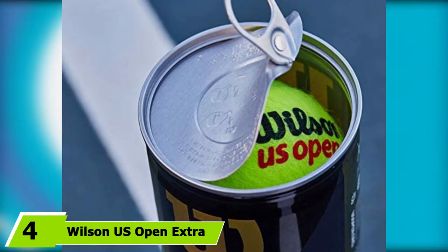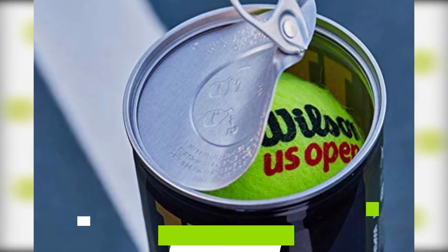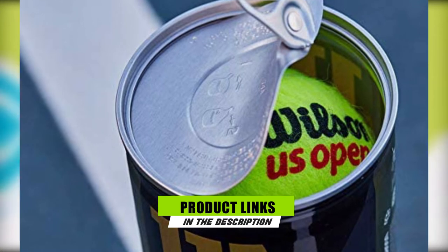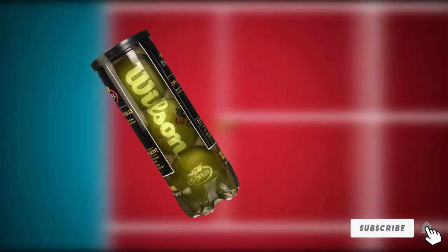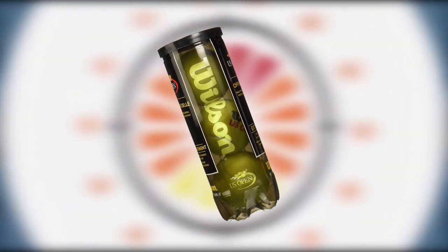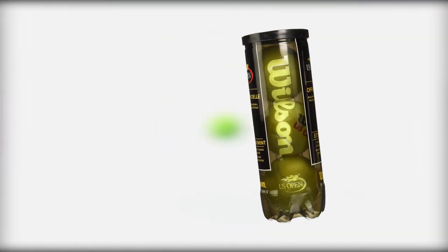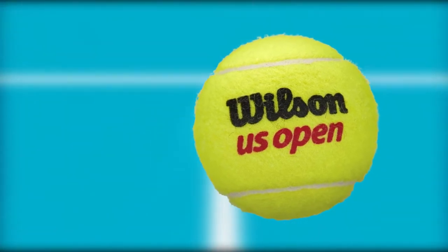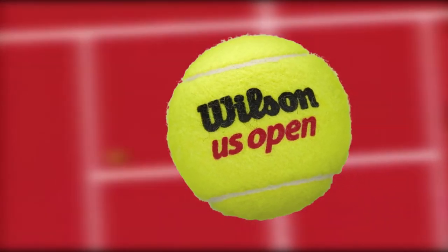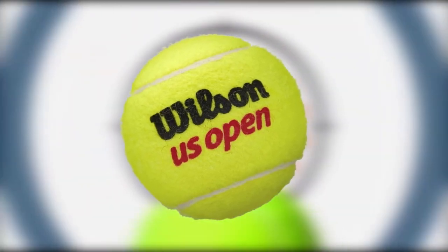Next at number 4 we have the Wilson US Open Extra Duty Tennis Ball. The chosen Wilson tennis balls of the primary North American tennis tournament, these are made using premium tech felt which assures optimum performance on hard courts both indoors and outdoors. They last much longer than other perhaps cheaper options available, but still come at what many would consider a fair price, and the quality gives you more confidence in your game, providing a comfortable, satisfying hit. As a pack of four, they're likely to last you a couple of weeks at the least. Those with dogs will also be happy to learn they've received rave reviews from man's best friend too.